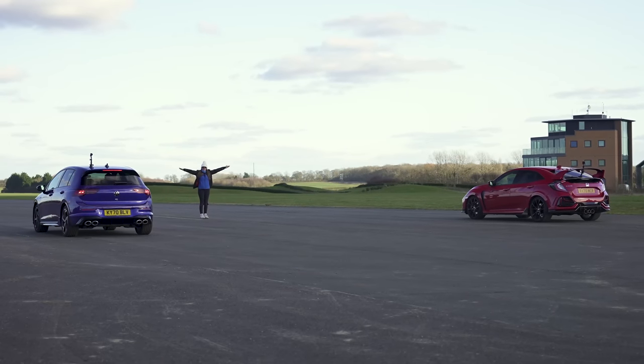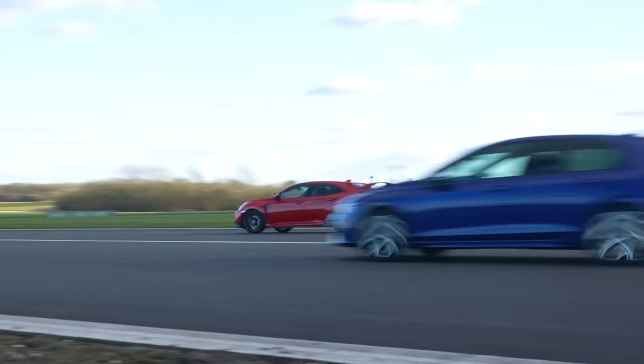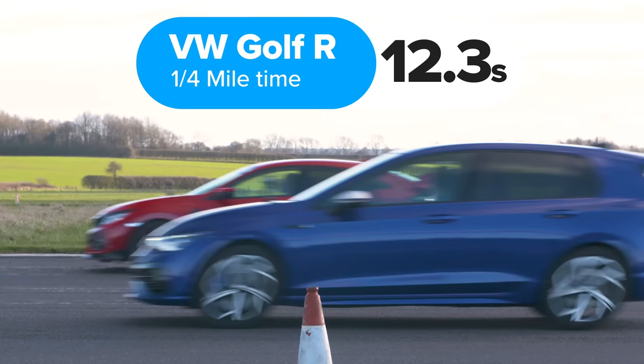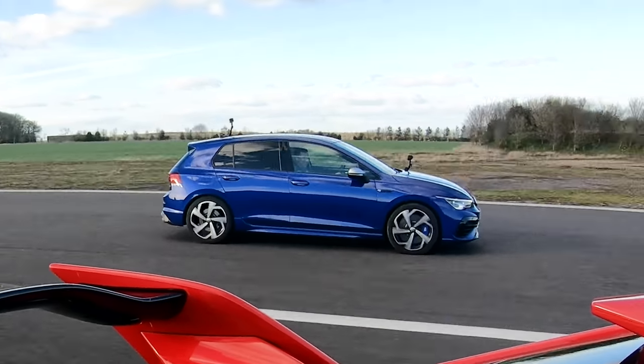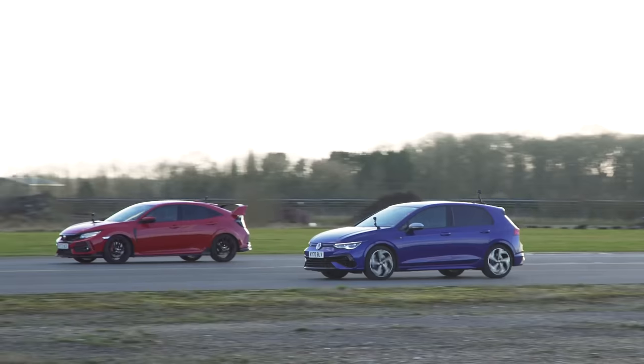So what exactly happened? It took me 1.6 seconds to count to ten, and then the VW did the standing quarter mile in 12.3 seconds, crossing the line at pretty much the same time as the Honda, which meant that car had taken 13.9 seconds to do the quarter mile.